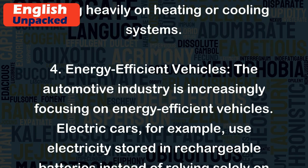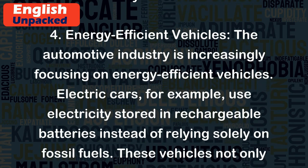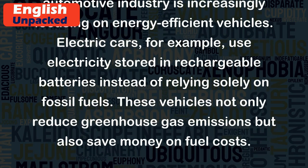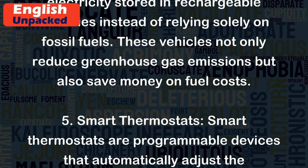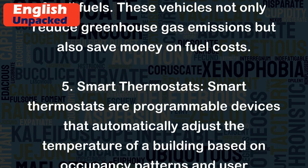Energy Efficient Vehicles: The automotive industry is increasingly focusing on energy-efficient vehicles. Electric cars, for example, use electricity stored in rechargeable batteries instead of relying solely on fossil fuels. These vehicles not only reduce greenhouse gas emissions but also save money on fuel costs.